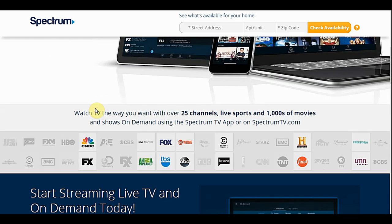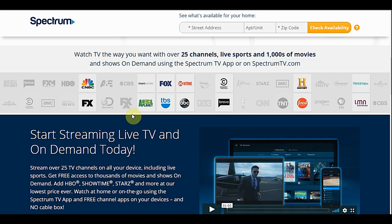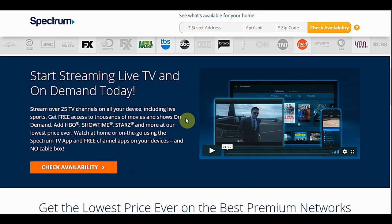My initial reaction was that this was getting off to a bad start, but once I got into the app I really found that I enjoyed it. Going down, you can see the channels you get. You can add Showtime for extra, but you do get some pretty good channels — Discovery Channel, Animal Planet, History, CNBC, and a lot more. I'll show you when we hop over to that screen.